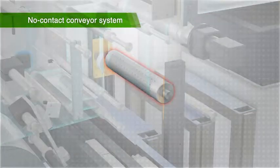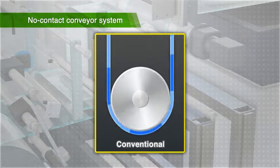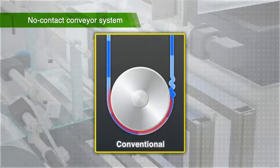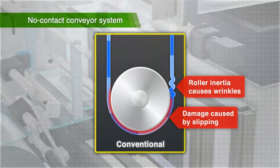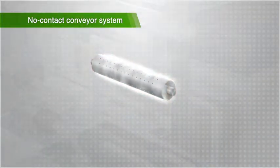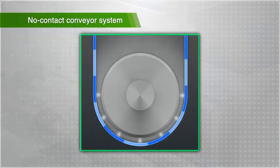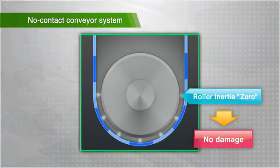The second feature is the no-contact conveyor system. With the conventional conveyance method, which uses contact rollers in the film path, the film turns the rollers during acceleration and stops the rollers during deceleration. Since the film could be damaged by the roller inertia, this hindered realization of high-speed intermittent conveyance, in which sudden acceleration and deceleration are repeated. The no-contact conveyor system lifts up the film with air and conveys it without contacting the film path. As a result, the film is not affected by roller inertia, and damage to the film even during sudden acceleration-deceleration and high-speed conveyance can be avoided.